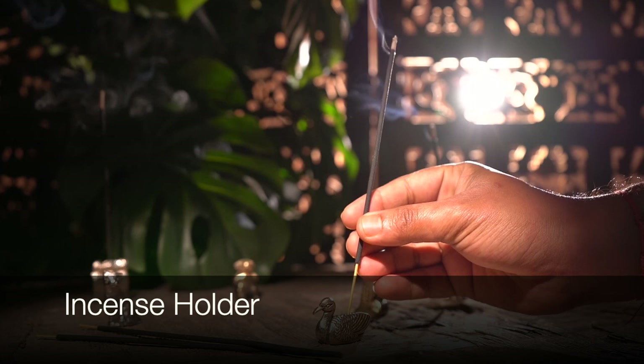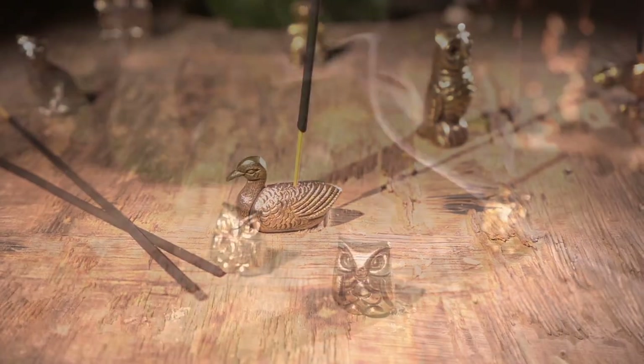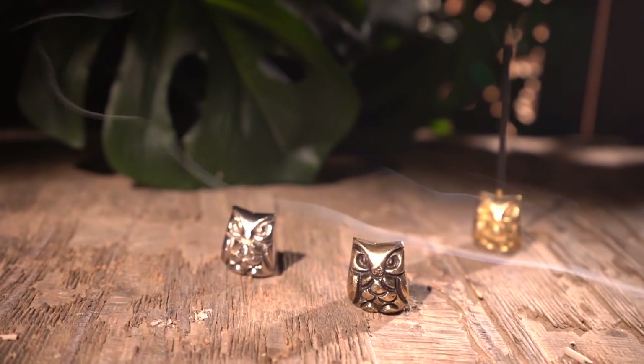Welcome to our world of relaxation with our incense holders, where style meets serenity. Enhance your space effortlessly with Indian Shelf incense holders.